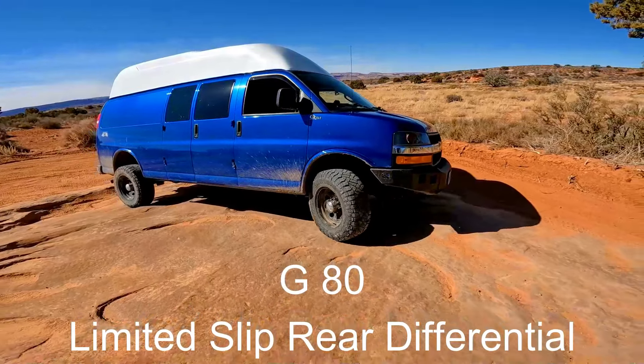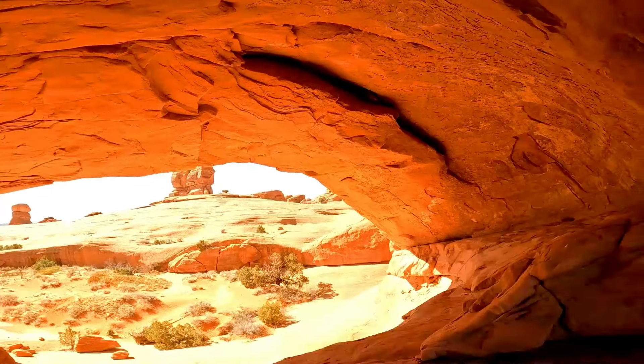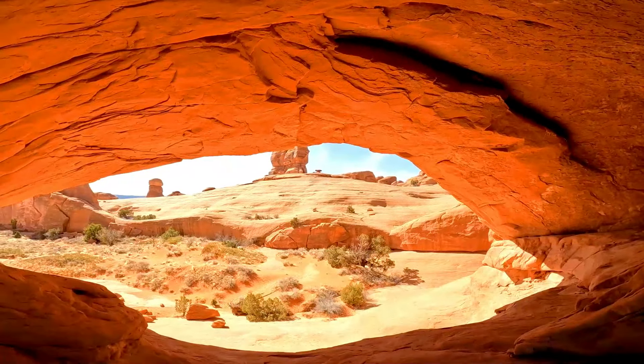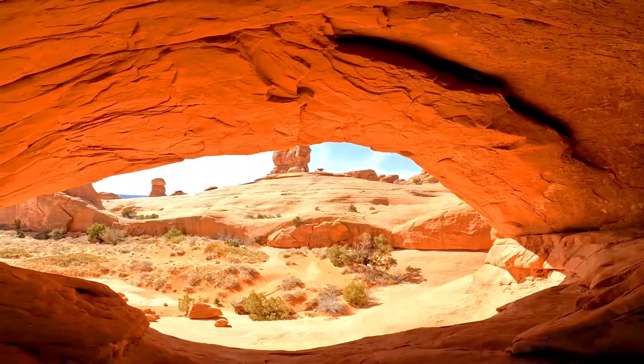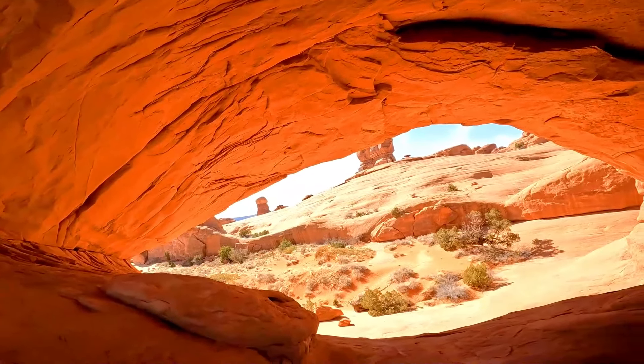We've hit the trailhead. We have about a two-tenth of a mile hike before we get to Eye of the Whale Arch. I'm guessing it's going to be somewhere up in there. We're here — Eye of the Whale — and we're underneath it. This is amazing, really cool. If you're interested in checking it out, the parking lot is only right over there. Not too terrible of a hike and this is an awesome little arch.